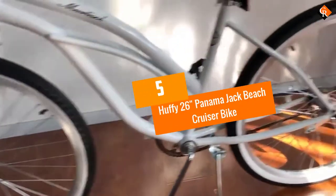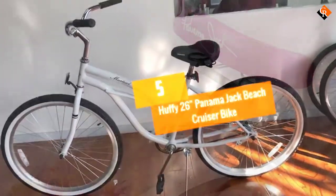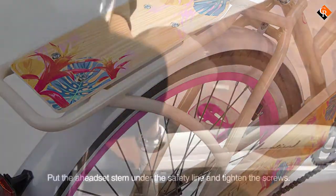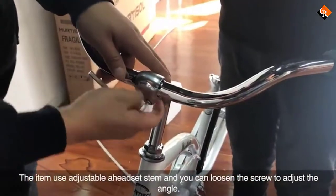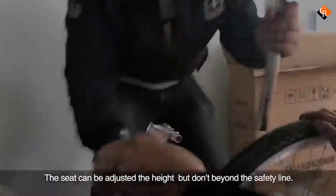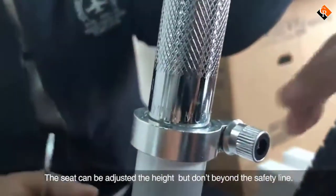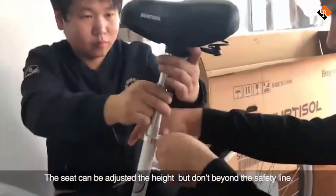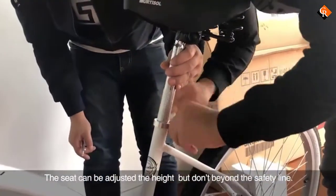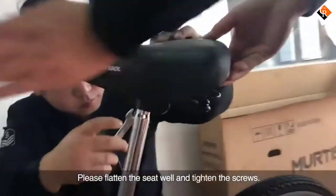Starting at number 5, we have the Huffy 26 inch Panama Jack Beach Cruiser Bike. Shoppers purely looking for style will find it in spades with this bike. Flower detailing across the bike's frame, chain guard, and included cup holder feel straight out of a 1950s movie set in Polynesia, in all the best ways possible. White side-walled tires and a front wicker basket add to the vintage appeal.